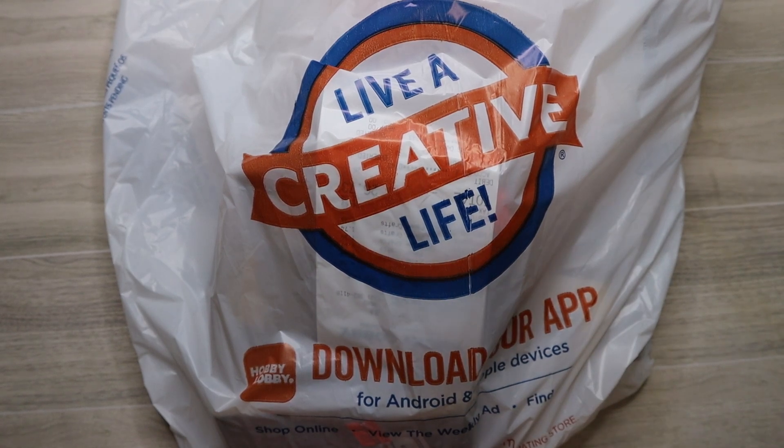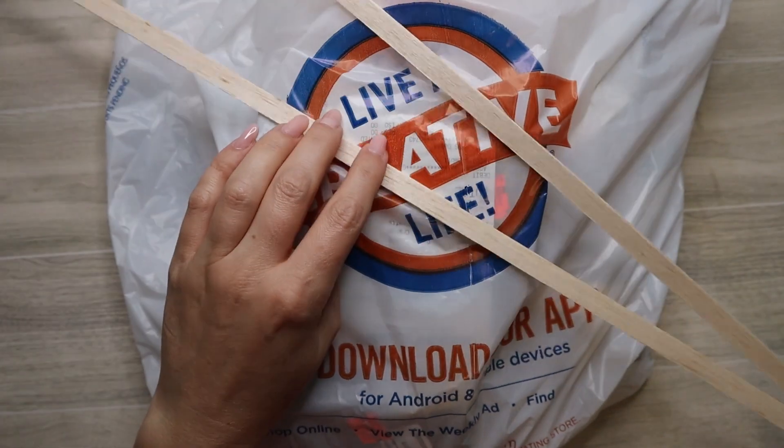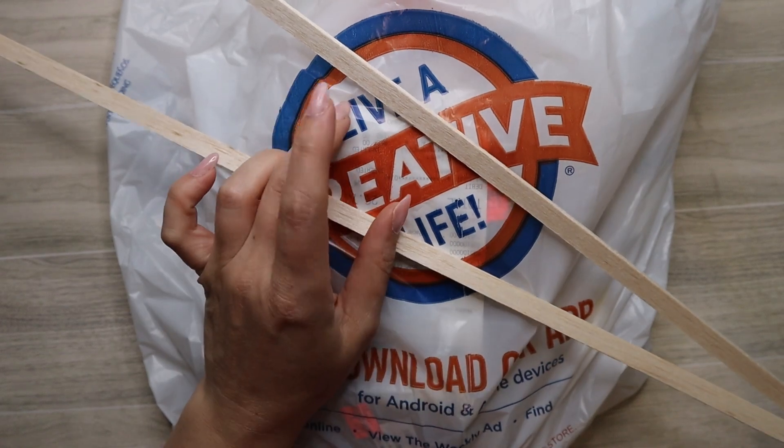Hey you guys, welcome back to my channel. So I did it again — I had to go to Hobby Lobby because I needed to get some more of these sticks for the projects I'm working on for another video. You'll see that soon.